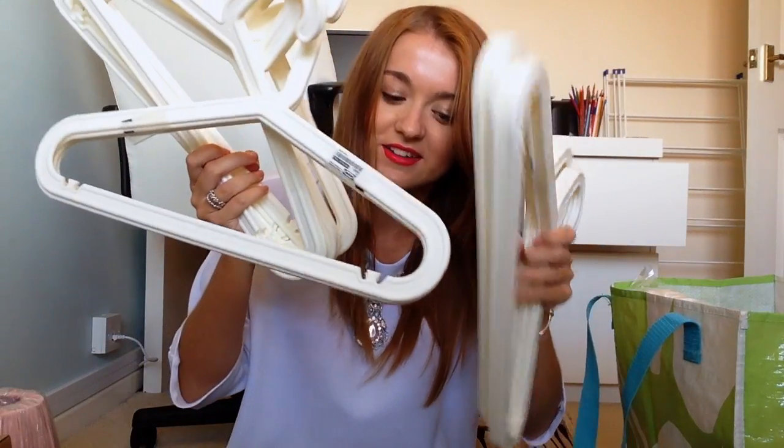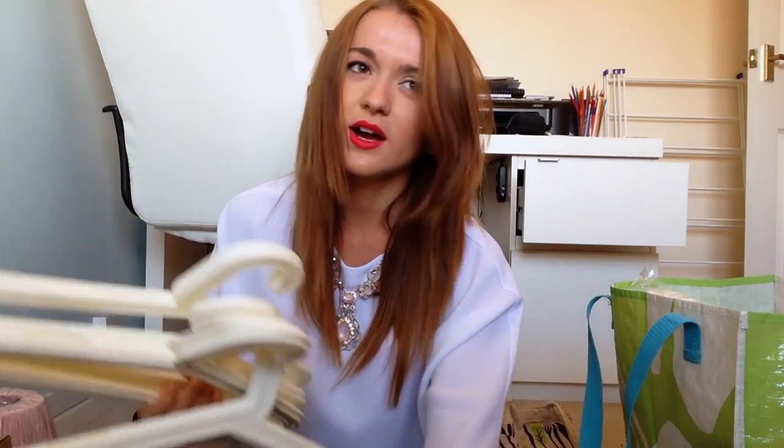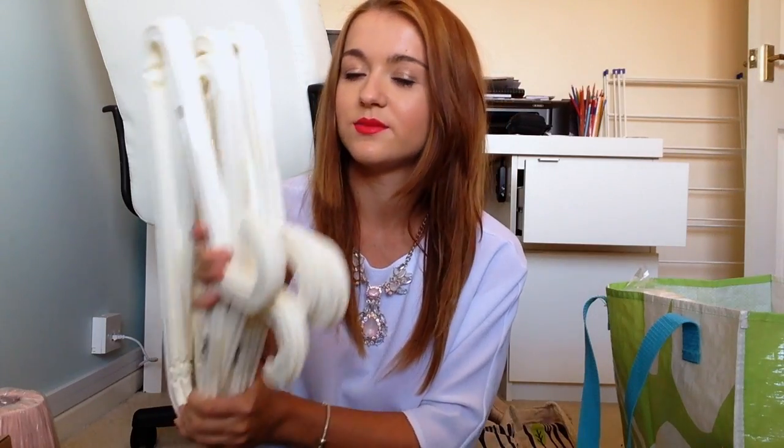The next thing I have is hangers. There's a lot here — these were 60p for four in Ikea and I ended up getting 28 hangers, because I thought the more hangers the better. I wanted them all the same colour. I much prefer the plastic ones to the wooden ones because the wooden ones just slide off, and I wasn't going to get the furry ones because they're too expensive. If you need hangers, definitely go to Ikea.